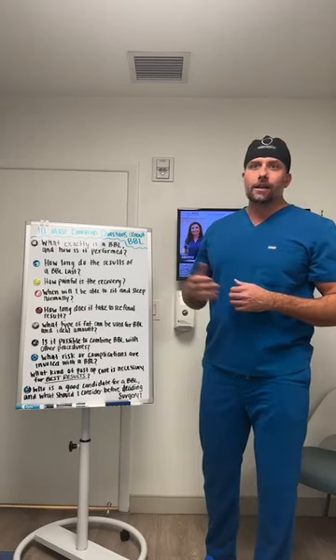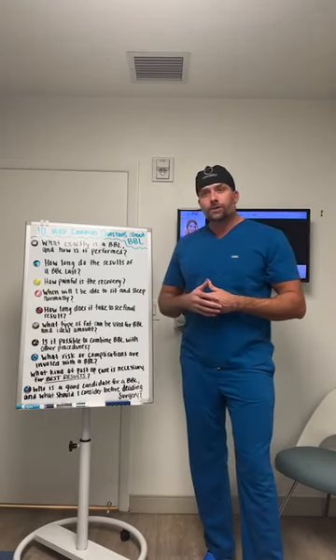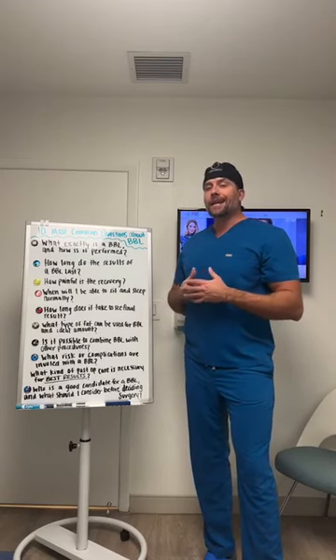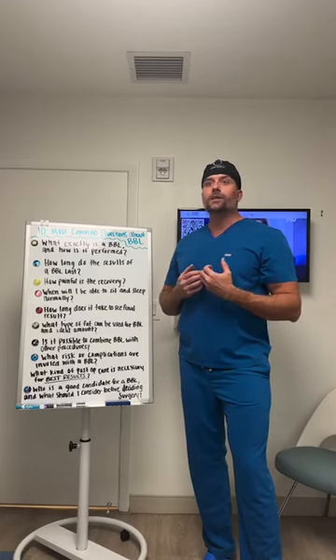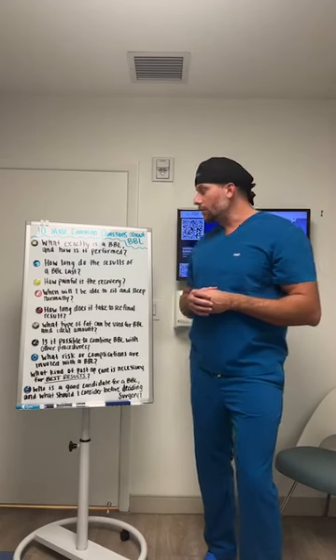There are also other adjuncts you can add in addition to traditional liposuction, such as Vaser or BodyTite, which are two technologies available at this practice for enhancing results. They both help with tissue contraction and skin tightening, and Vaser also helps significantly with blood loss associated with this procedure.